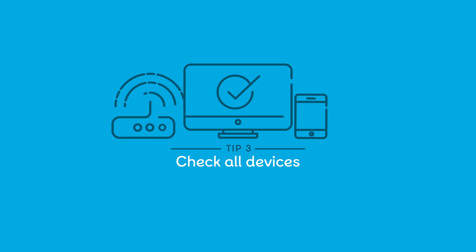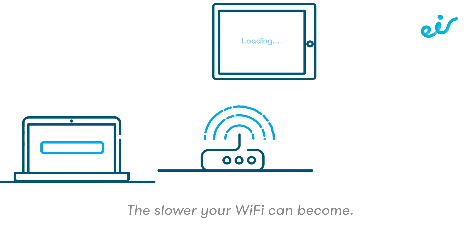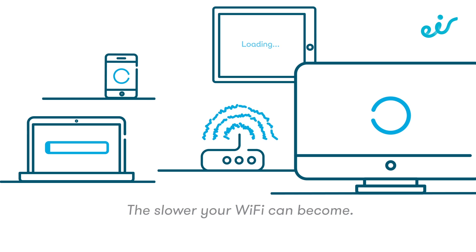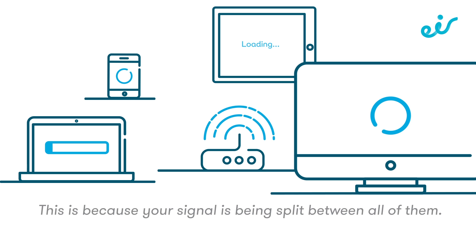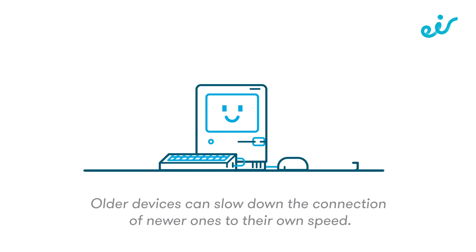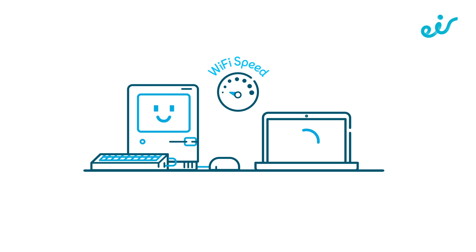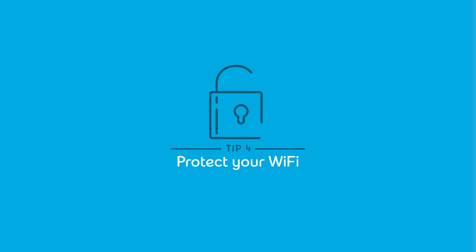Tip 3: check all devices. The more devices you have, the slower your Wi-Fi can become, because your signal is being split between all of them. Did you know that your Wi-Fi is limited by your slowest device? Older devices can slow down the connection of newer ones to their own speed.